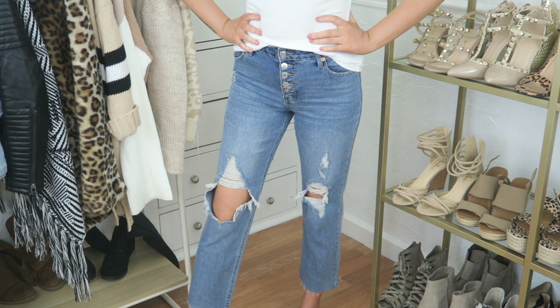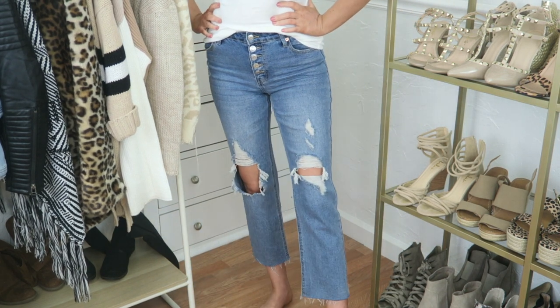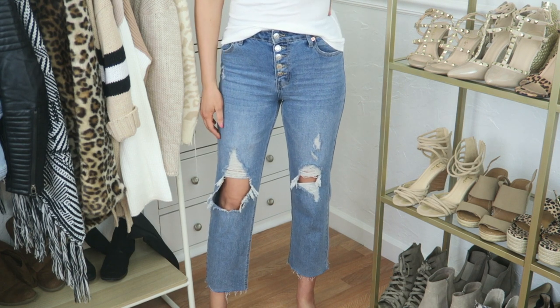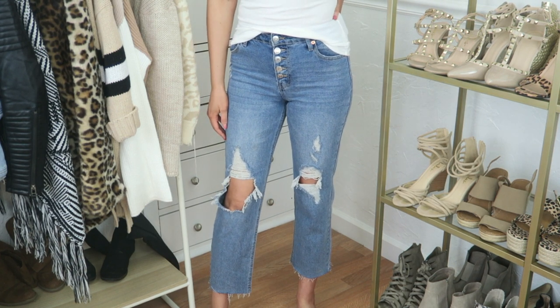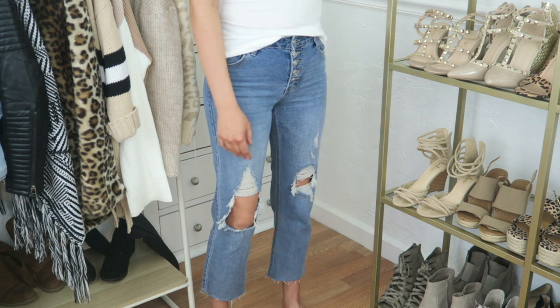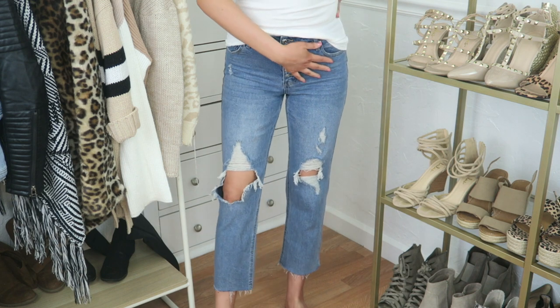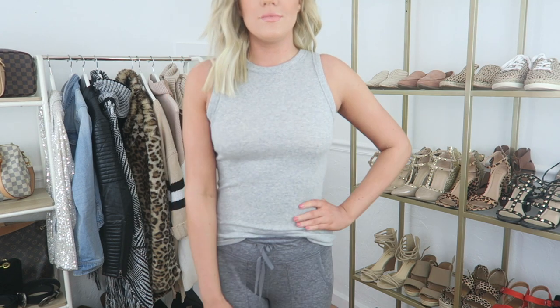Next are these jeans that I cannot rave about enough. I absolutely love them — I feel like they are a Free People dupe for a fraction of the price, I believe around $22. They're true to size and super soft, and just to note they are high-waisted and have zero stretch in the waist. Next are these basic tanks that I ended up getting in three different colors. They're only $8 a piece, run true to size, and I'm wearing my normal size small.